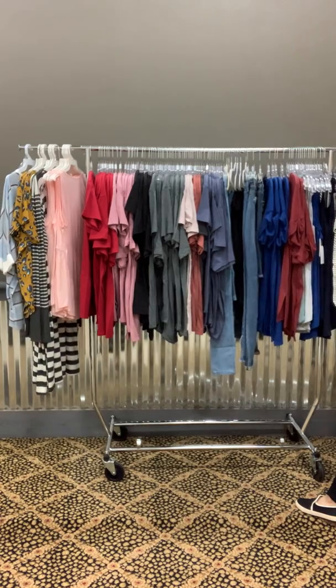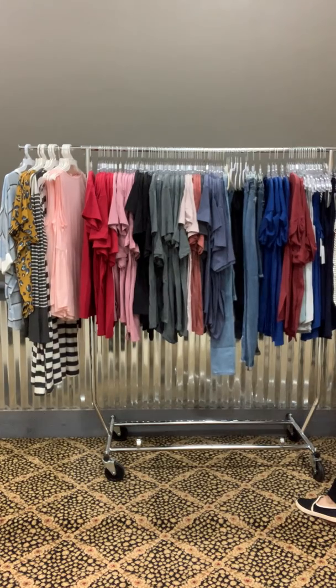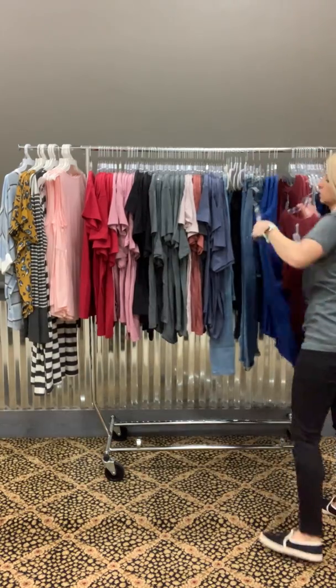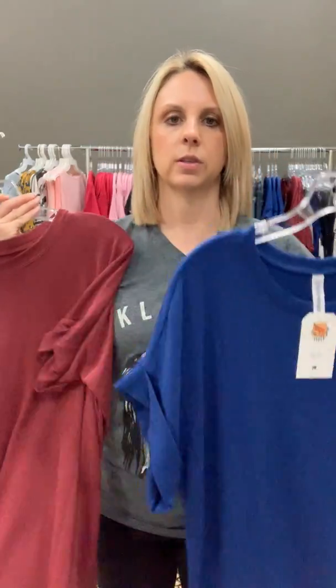I'm going to tell you the colors so you know what they're called online. This is 'sapphire' and this is 'brick,' so if you want to order those, that's what they would be listed under online.